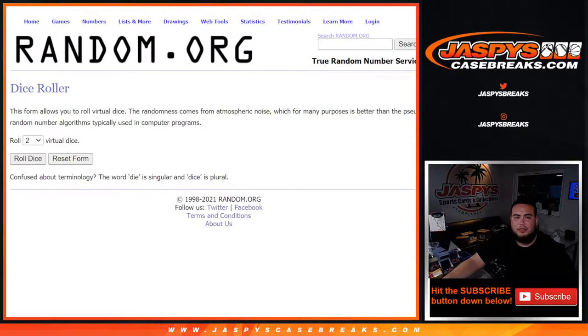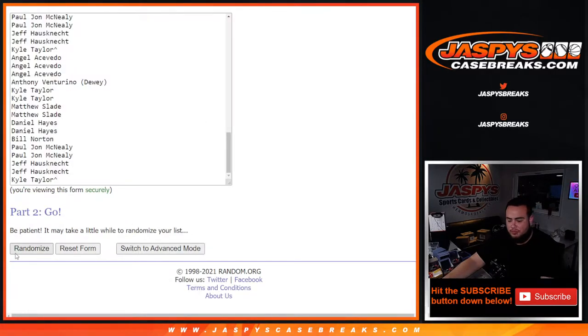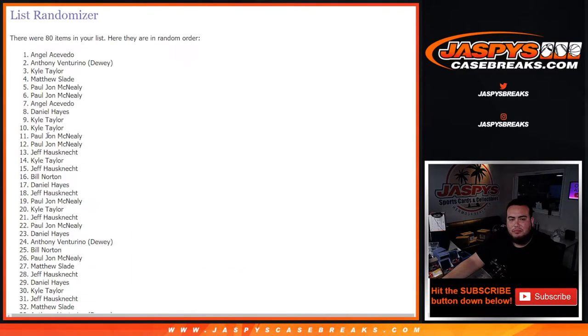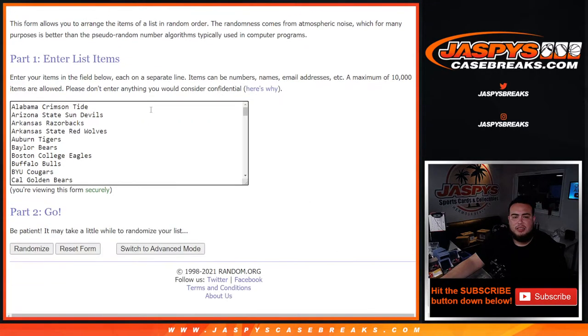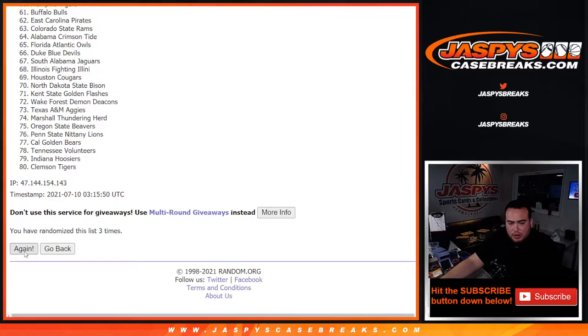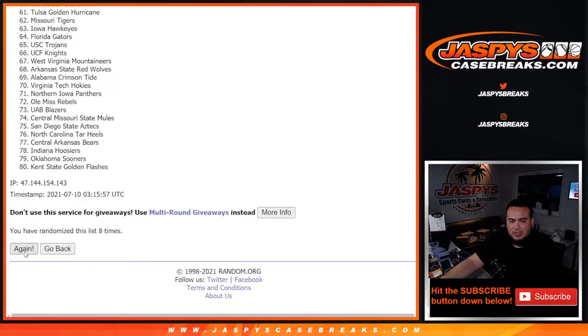All right, perfect — ten times as it was. Rolling one through ten for customer name order. Then ten times for teams — one through ten complete.